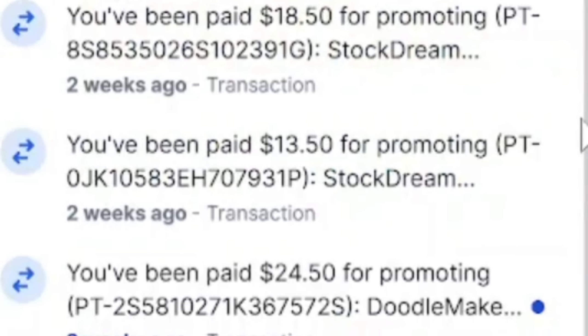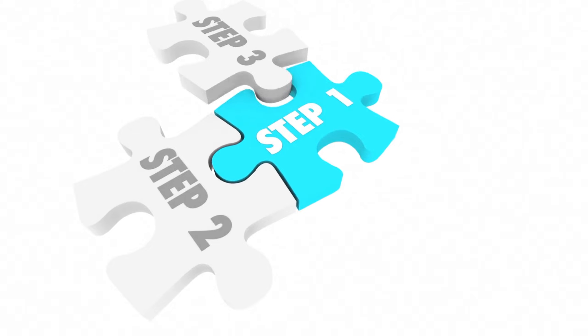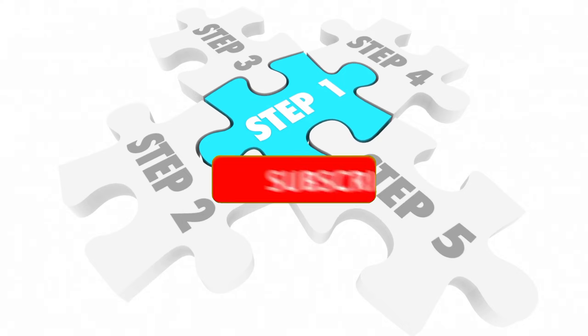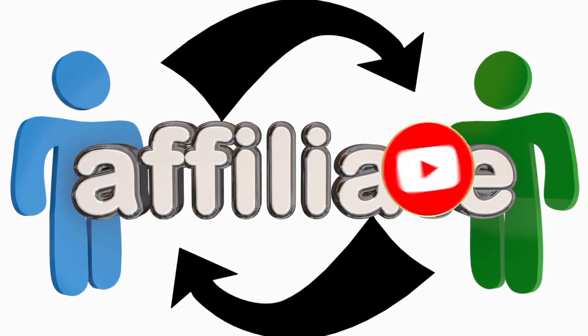I'm going to show you exactly how you can be making money from JVZoo, because this video is a step-by-step guide on how to promote products without spending a dime on ads. Make sure to subscribe to this channel so that whenever I drop a video like this, you'll be the first to watch and implement my strategy.